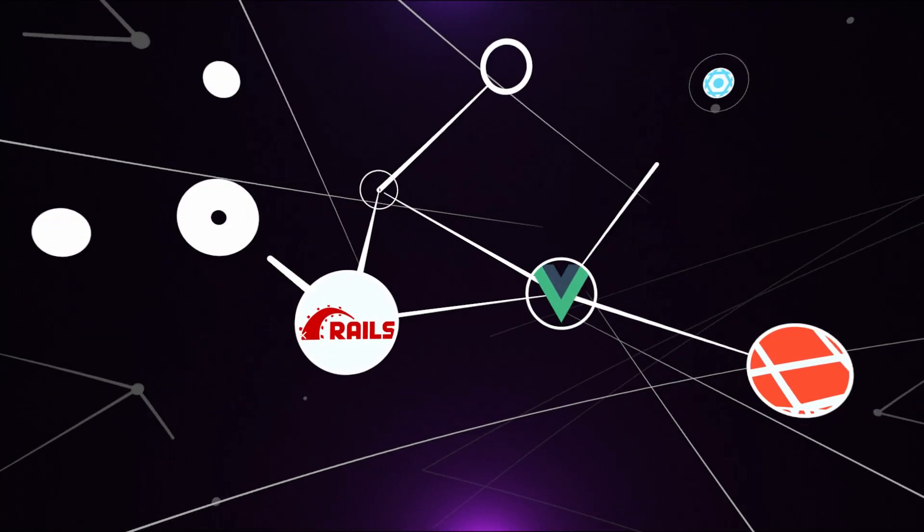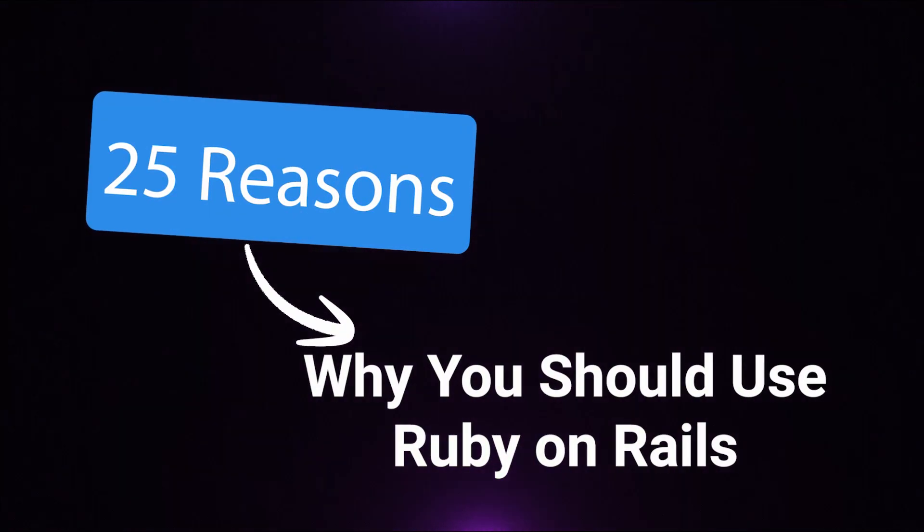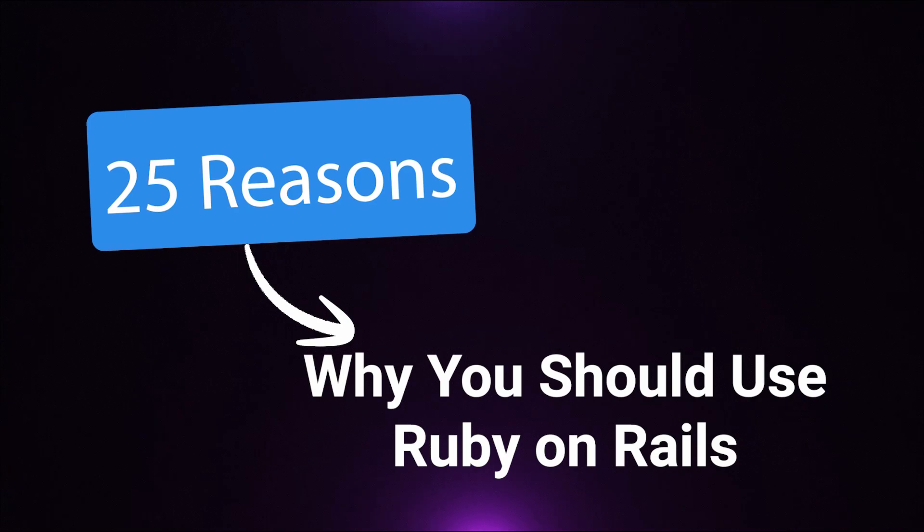Many frameworks are available for building mobile or web applications, but I prefer to use Ruby on Rails. In this video, I'll outline 25 compelling reasons to opt for Ruby on Rails in your app development journey.